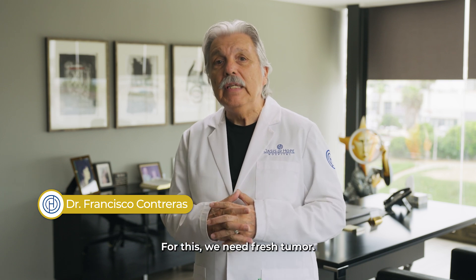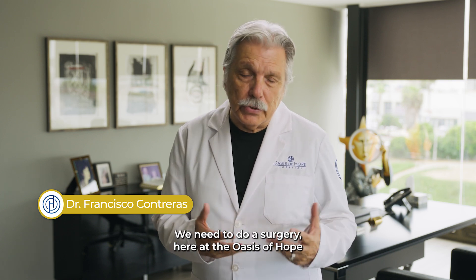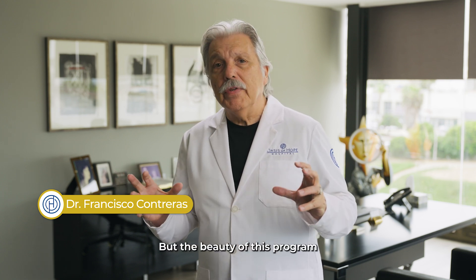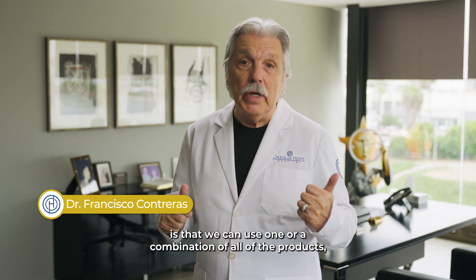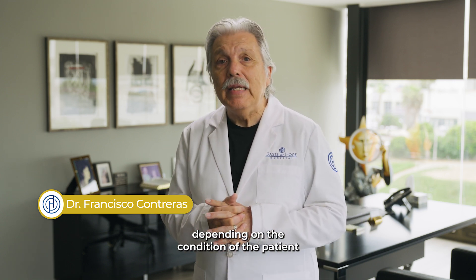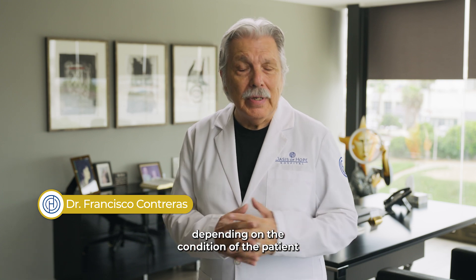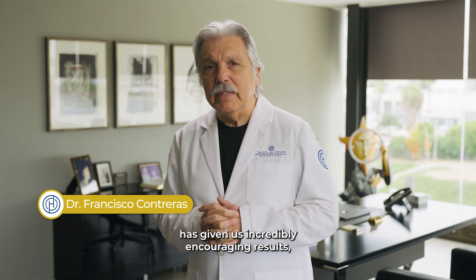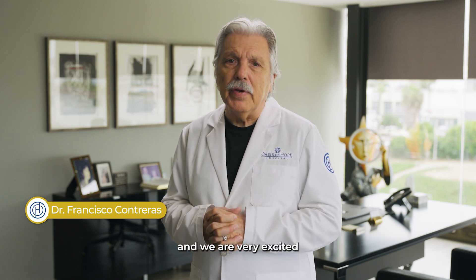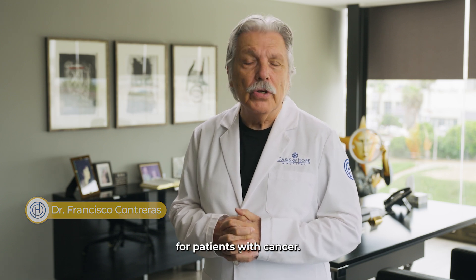For TILs, we need fresh tumor — we need to perform a surgery here at Oasis of Hope to prepare them. But the beauty of this program is that we can use one or a combination of all of the products, depending on the condition of the patient and the aggressivity of the tumor. Our IMPACT protocol has given us incredibly encouraging results, and we are very excited about it for patients with cancer.